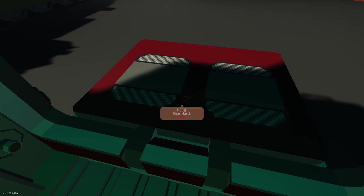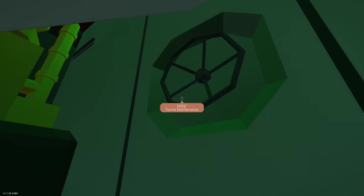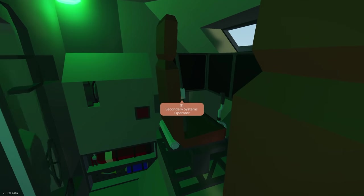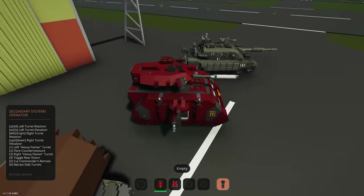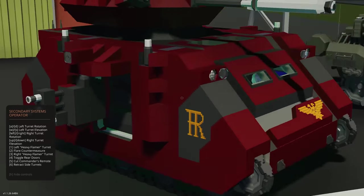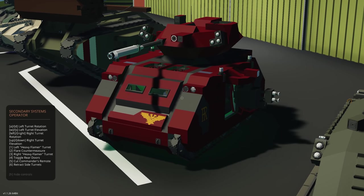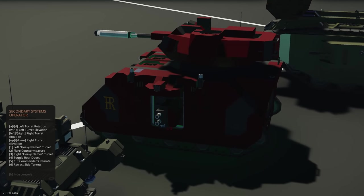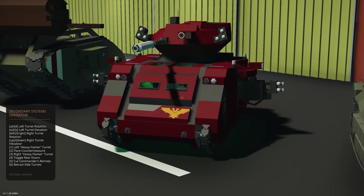We can close that hatch. Going through inside, there's a door and then just the turret. There's a secondary operator position — those are the side guns, and they would be flamethrowers in theory. Key one would turn them on. You can also retract them, which is pretty cool — we might need that for some of the challenge parts.